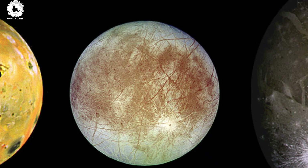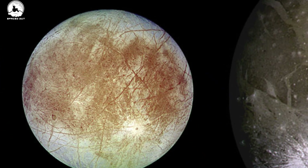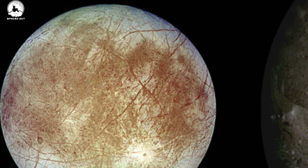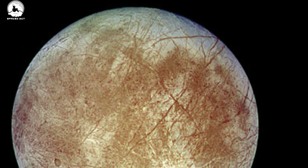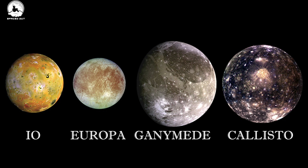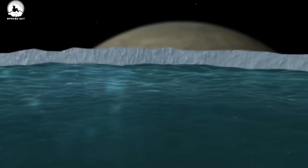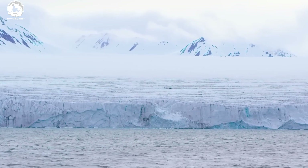Of the Galilean moons, Europa was the most poorly observed because of where it was in its orbit during the Voyager flybys. Still, images from Voyager 2 revealed a smooth surface marked with fracture-like linear features, fuzzy-looking mottled terrain, and relatively few craters, suggesting that something was resurfacing Europa's icy crust. A few scientists had previously speculated that Europa, as well as Ganymede and Callisto, could be hiding a liquid ocean beneath its surface ice, and the Voyagers provided exciting hints that this might indeed be the case, paving the way for Galileo's later exploration.